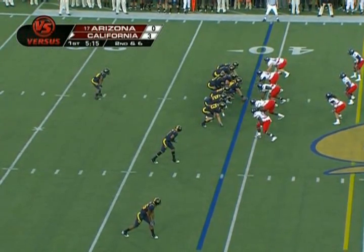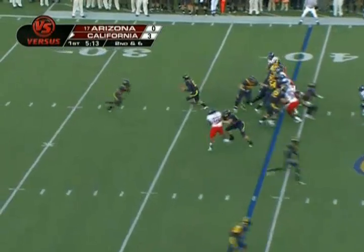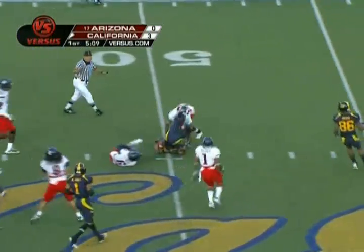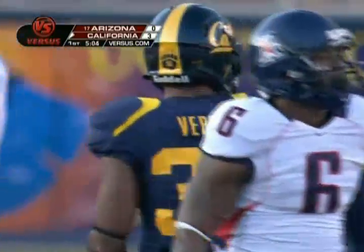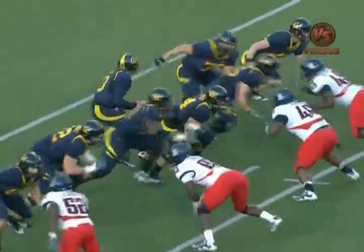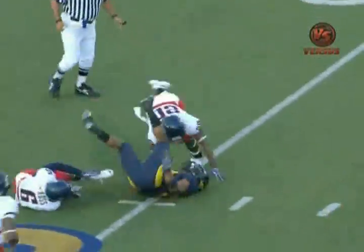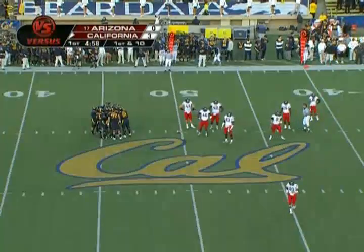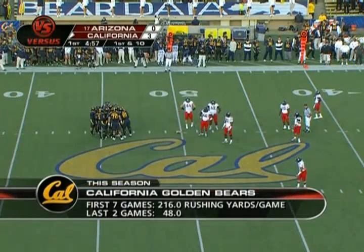Second down now. Two tight ends set for Cal. Vereen goes right - look at that hole. The Cal O-line split Arizona's defense and Vereen gets it to midfield. Looking at the replay, you'll see straight power blocking - pulling your offside guard, getting him out there. Arizona misses the tackle. Vereen makes the most of it. Great blocking up front - taking their gaps, taking their angles, and opening up a seam.